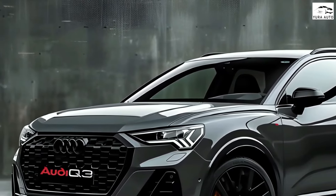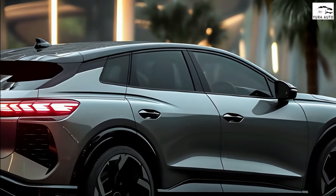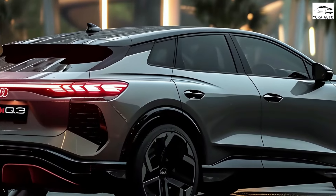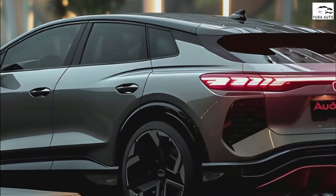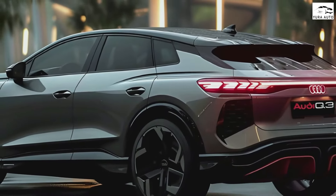As mentioned previously, the compact crossover shares its fundamental design with Cupra's Tarraco — yes, you heard that right. As seen in the spy shots of the next Q3 and Cupra's teaser of the new Tarraco, the duo share everything except for the different front and rear ends and lower door styling.